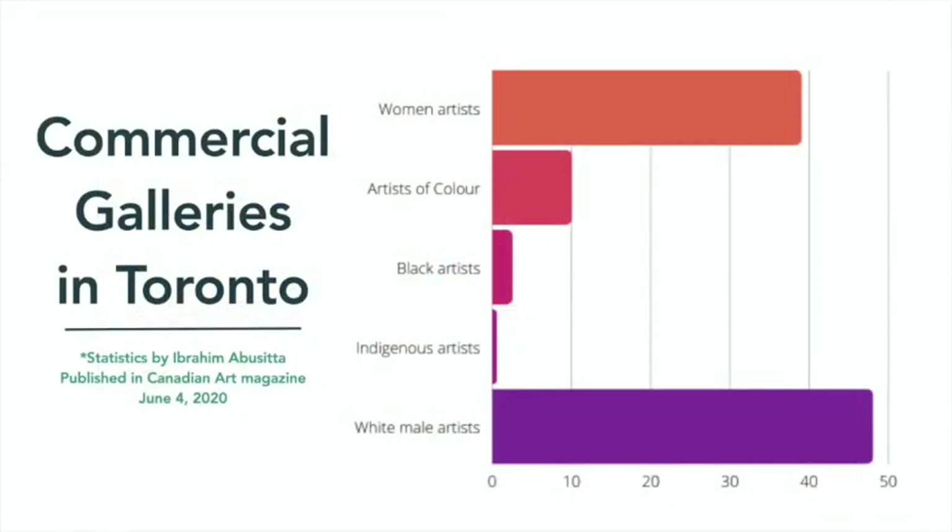This kind of gatekeeping has been a barrier for many artists to make a name for themselves in the art world. In June 2020, artist Ibrahim Abusita compiled a list of commercial galleries in Toronto to find out who was getting in past the gate. His research found that less than 39% represented women artists, less than 10% represented artists of color, less than two and a half percent represented Black artists, and less than half a percent represented Indigenous artists. We know that being represented in commercial galleries is crucial to becoming an established artist, so why are so many of us still being excluded from representation?